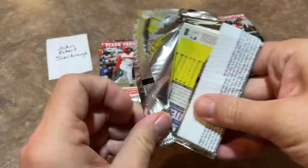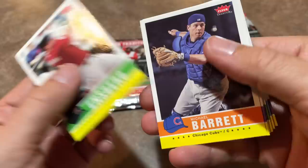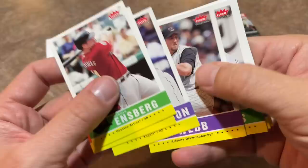Let's now move into our next pack. We've got Morgan Ensberg. Michael Barrett. There's Garrett Anderson — had a great career. Brandon Webb, former Cy Young Award winner right there before blowing out his shoulder, which ultimately led to his career ending.